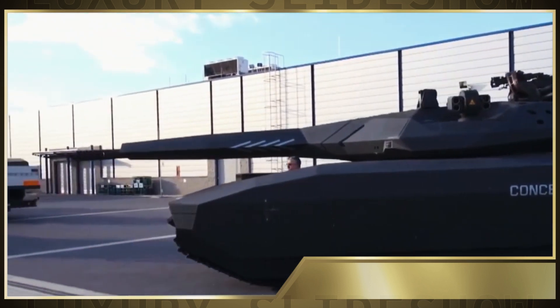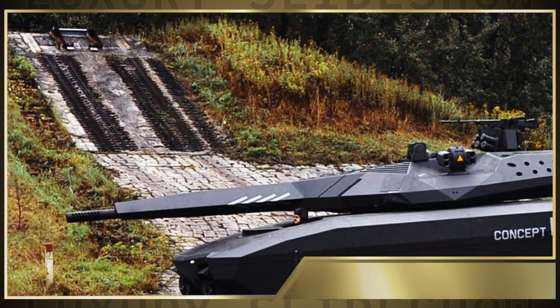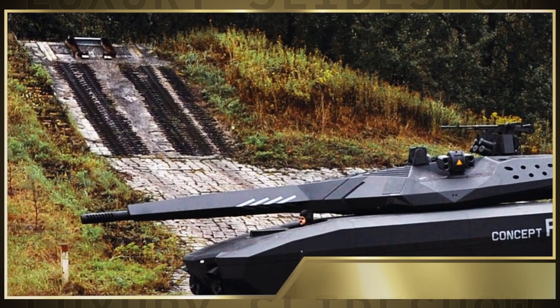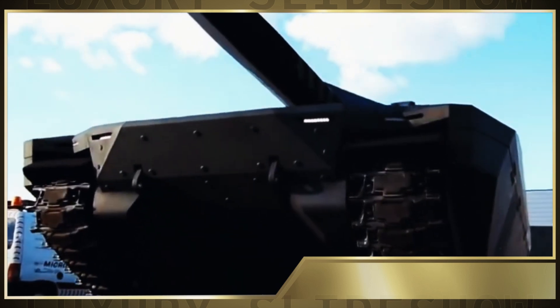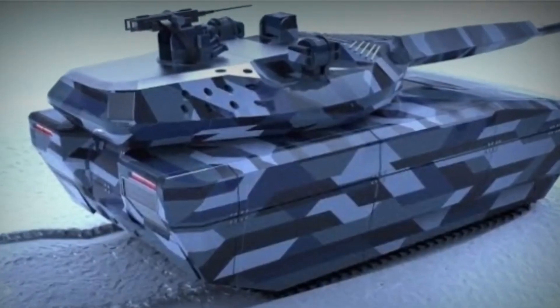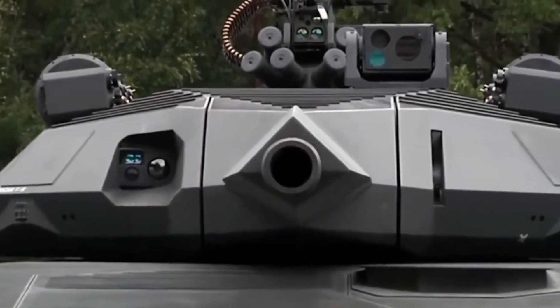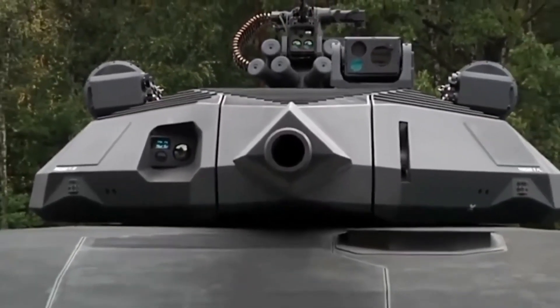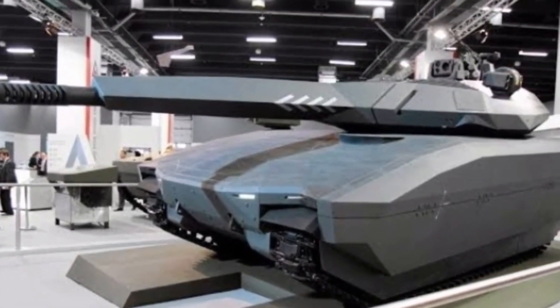Revolutionary design meets cutting-edge technology. The PL-01 is more than just a tank — it's a fortress. Equipped with a range of advanced features including a fire extinguishing system, anti-projectile protection, and cooling exhaust, the PL-01 provides unparalleled protection for its crew. Special seats are designed to minimize the physical effects of nearby explosions, and a thermal masking system keeps it hidden. With the ability to be configured as a command vehicle, mine clearance vehicle, or armored vehicle repair platform, the PL-01 is much more than just a tank.